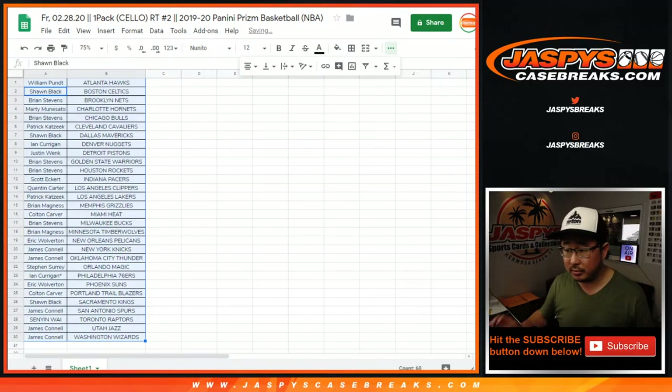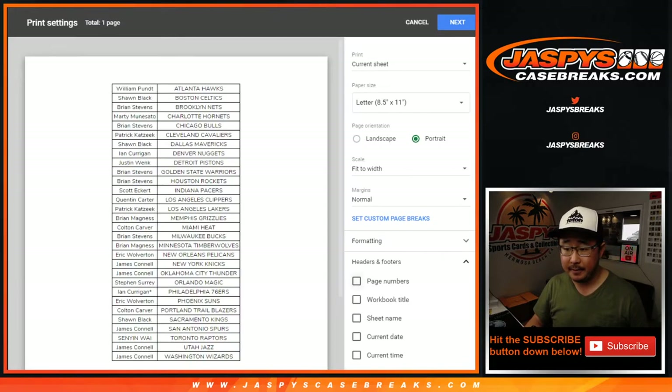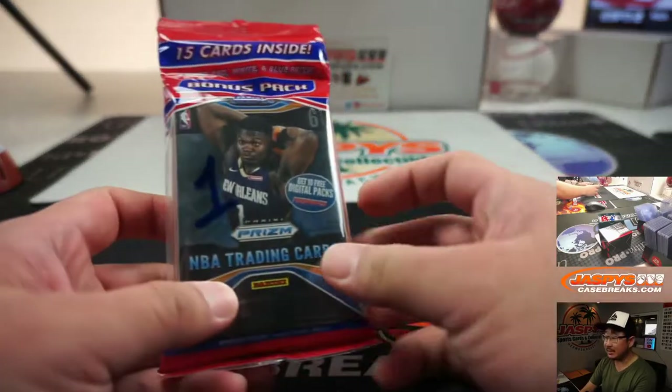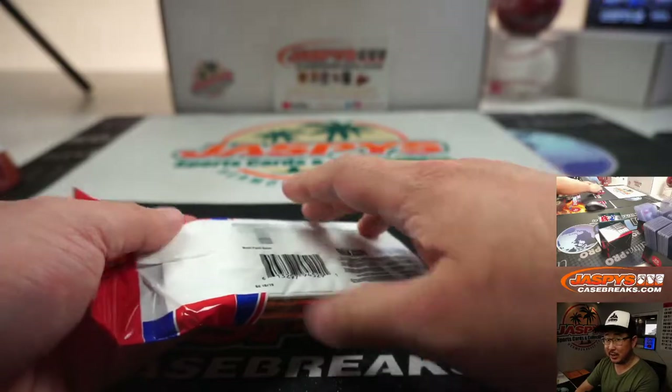All right, let's close the trade window. Let's go — just a one-pack break. TWC, trade window closed. Let's print. Let's rip. Now, remember, we had two packs in that break before in cello pack one. We rolled the dice and ended up doing pack number two. So here's pack number one.